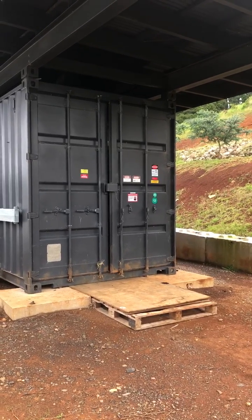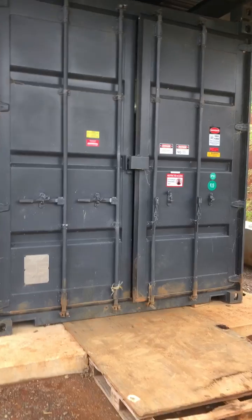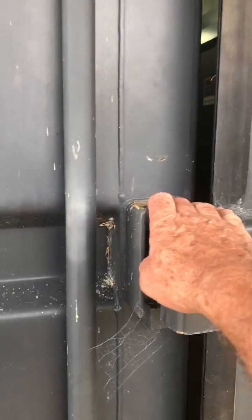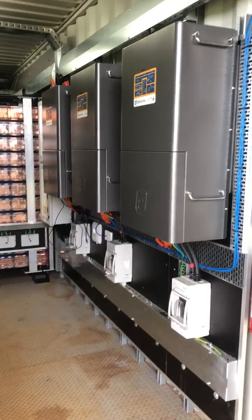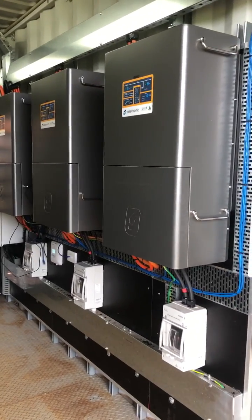This is an example of a containerized microgrid system that we've just completed here in Southern Highlands, New South Wales. The system is designed to provide power to several homes and some workshops here at the estate.